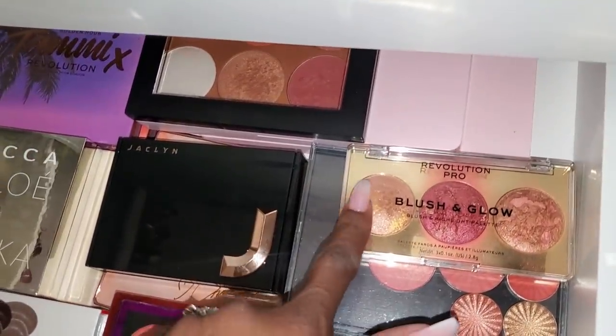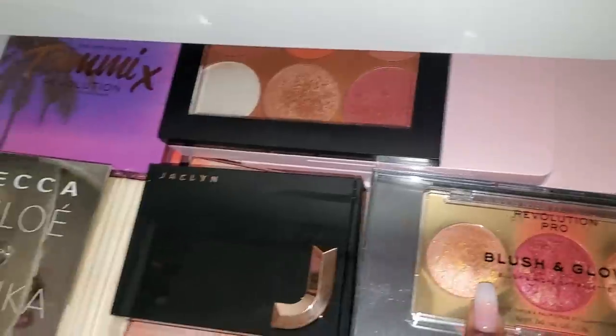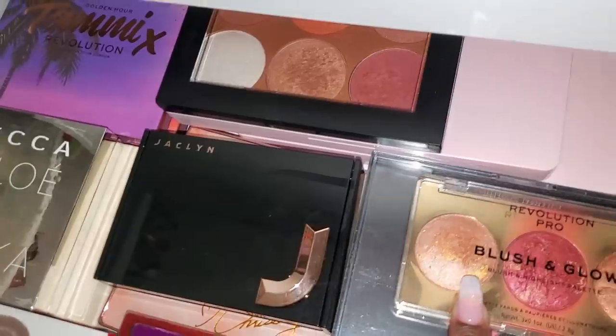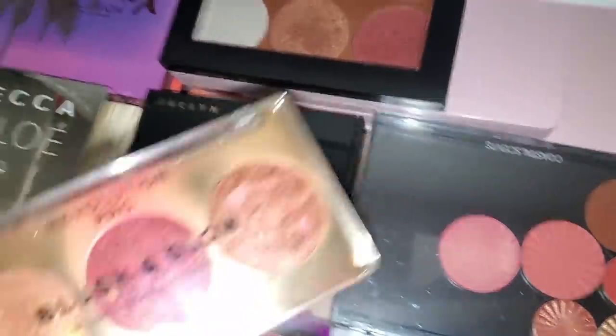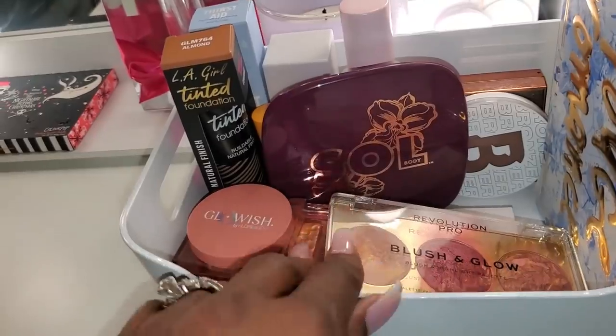This right here is one of my absolute favorites — the Revolution Pro Blushing Glow. I'm going to pull it. That's it for blush — you'll just have to deal with me having a lot of different blushes.